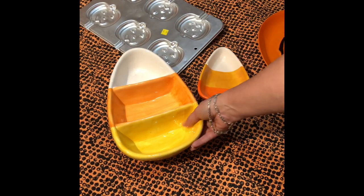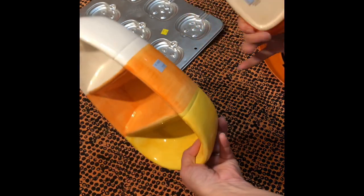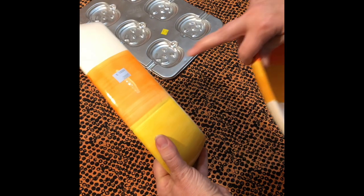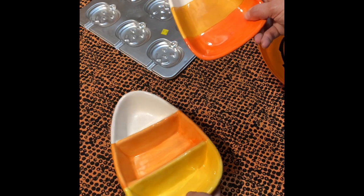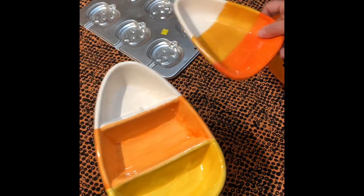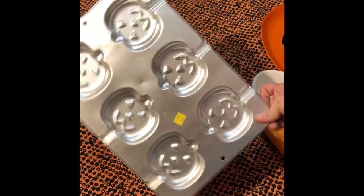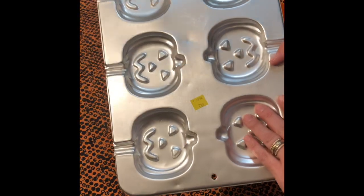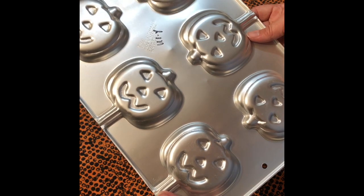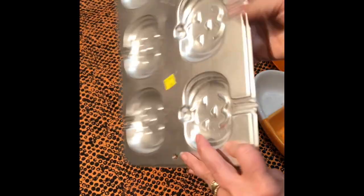And then these cute candy dishes that match — they were from two different Goodwills, and they just happened to match. $2.99 and $0.99. Candy corn dishes, very cute. I also got this candy mold — I guess you use it to make pumpkin cookies or pumpkin candy. It's a Wilton pan, got it for $2.99. I don't know if it's vintage or not — but it says $19.85 on it, so I guess it is vintage.